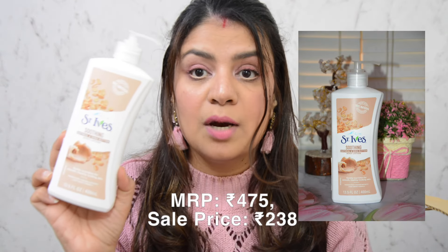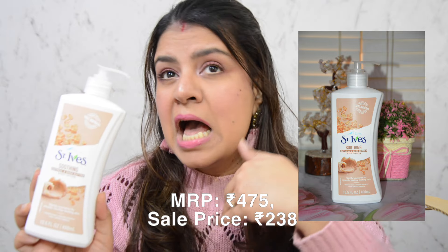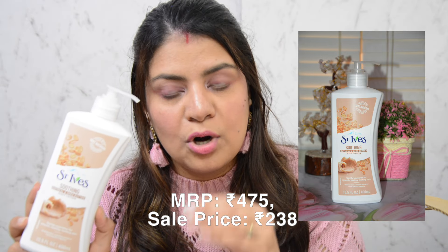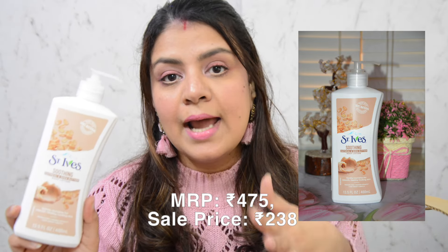The second product is this Soothing Oatmeal and Chia Butter body lotion. My skin is very sensitive and I have a few allergies, so this suits me perfectly. I've been using this exact variant for a long time and have finished a few bottles. I know it works for me, plus it was on a good discount, so I bought a backup. About 85% of what I ordered this haul are backups of products I've already used and know work for me.